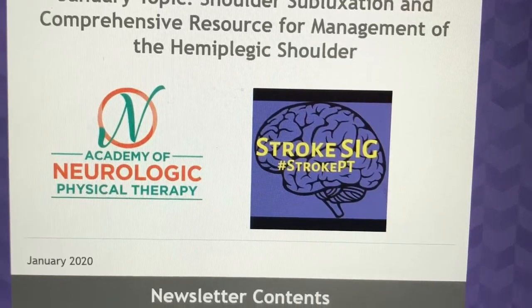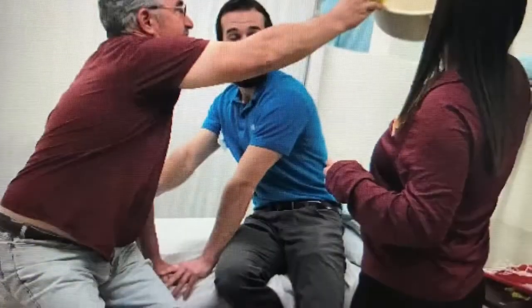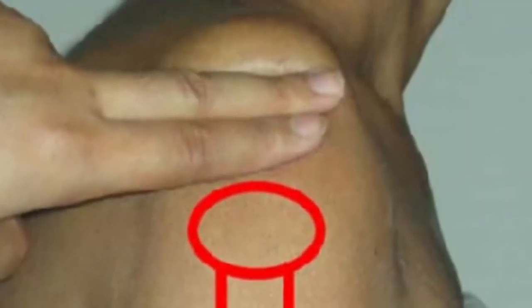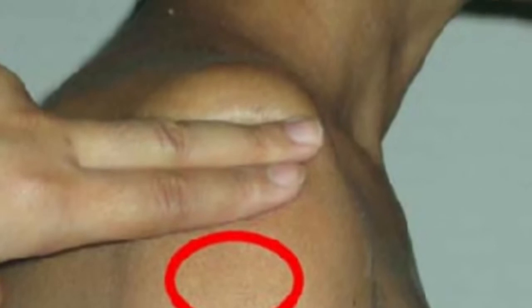This month, the Stroke Special Interest Group crew looked at the evidence related to managing subluxation. Upper extremity recovery after stroke continues to be a challenge for therapists, including management of the subluxed shoulder, which can complicate motor and functional goals for rehab. Today, we look at the evidence surrounding management of shoulder subluxation and stroke.